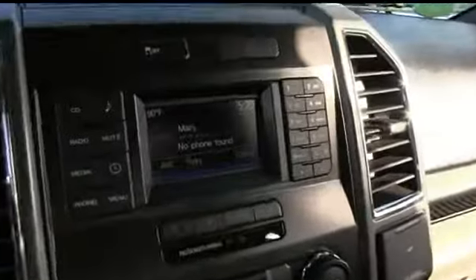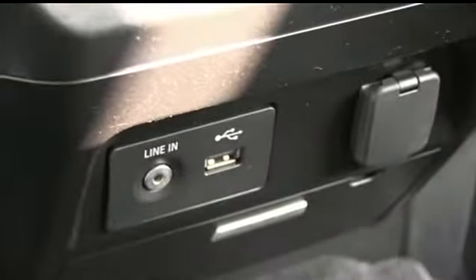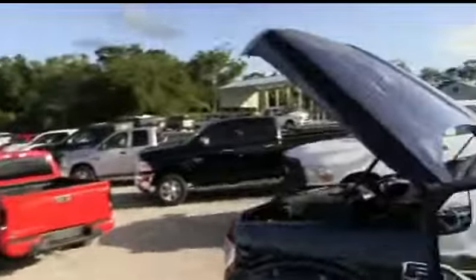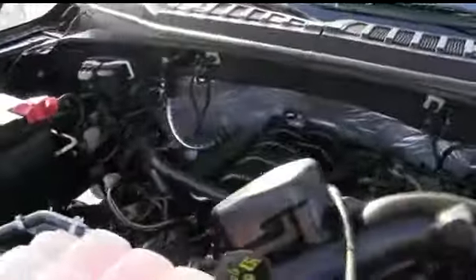Let's check out your state-of-the-art Microsoft Sync system. Super cold A/C, USB auxiliary port, power port. There's your Microsoft Sync, switch to four-wheel drive on the fly, and multi-functional steering wheel with cruise control.